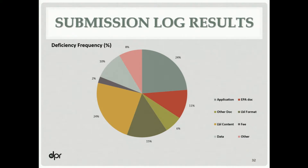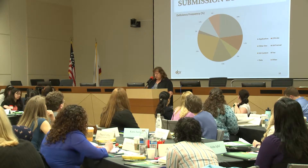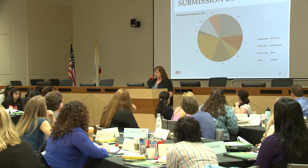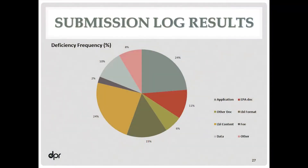This is a quick graphic showing how the errors divided up across broad categories. We found that 24% of the applications had errors and another 24% of the labels had errors. So as we're talking today about how to fill out an application and what's acceptable on a label, listen carefully — because we're seeing a lot of errors in these. That's 50% of the errors coming from just those two areas alone.